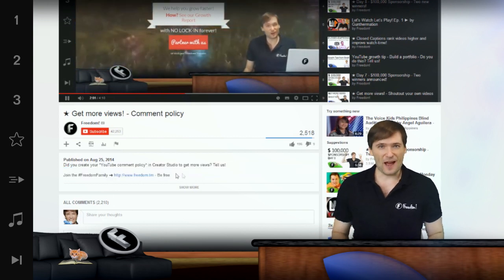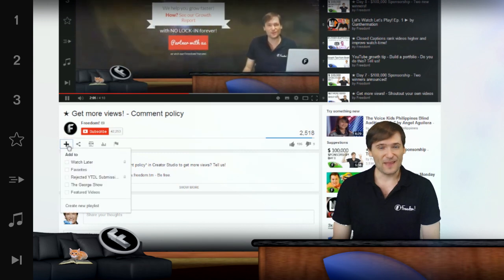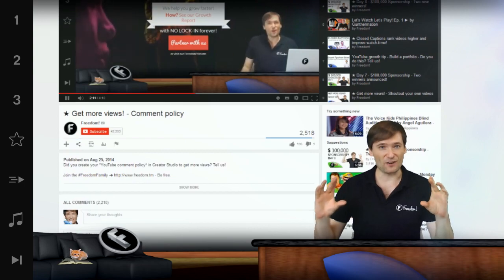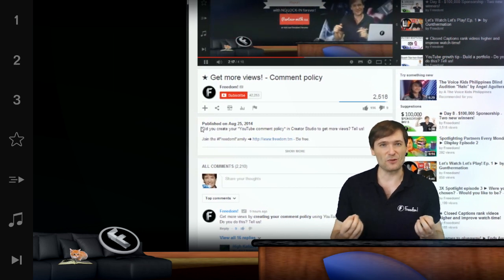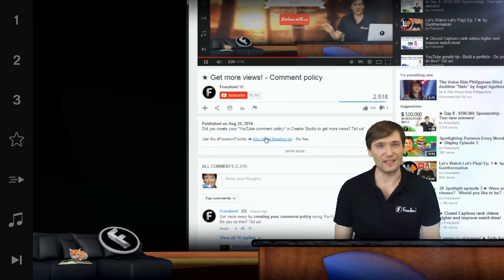So they've moved things around. The like button is on the right hand side under the view count, and the key to getting more views is to look at the description. There are three lines that are always visible. Make sure you put a call to action, a clickable link, something that people can click to go to your website or your next video in those first three lines.